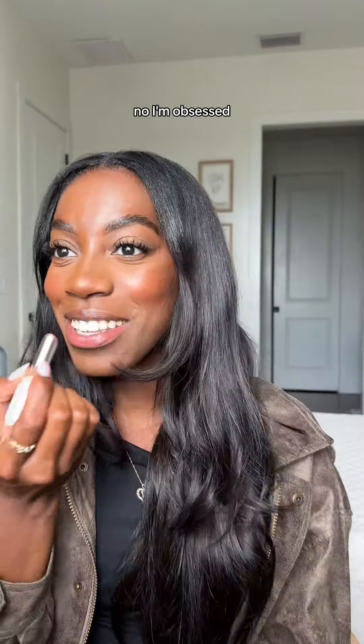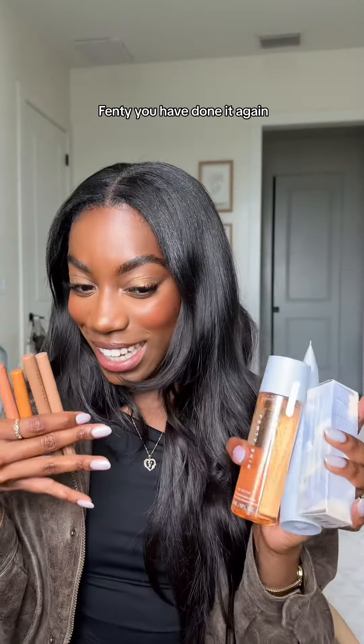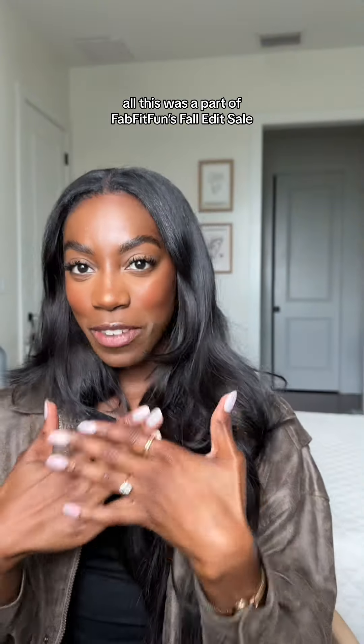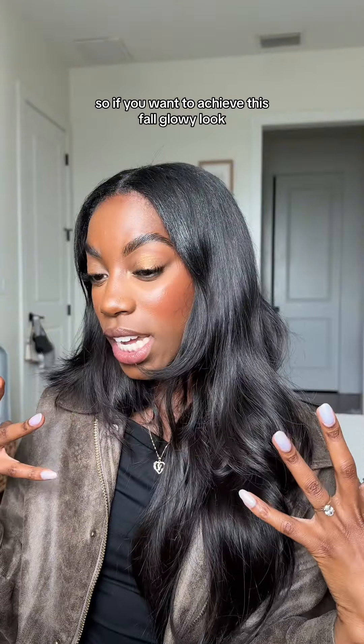No, I'm obsessed — I'm like glowing. Fenty, you have done it again! All this was part of FabFitFun's fall edit sale, so if you want to achieve this fall glowy look, don't forget to shop. Bye!